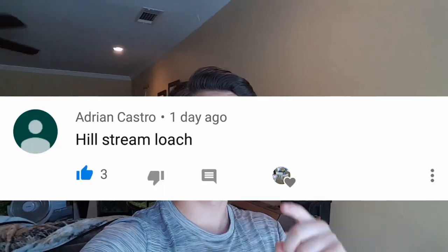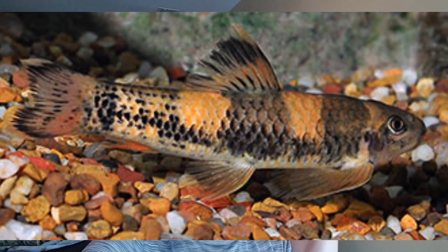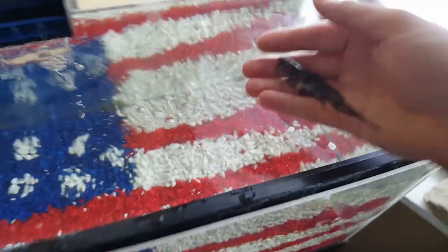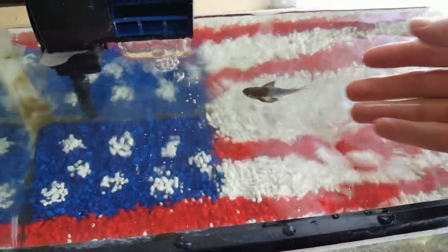Adrian Castro got the fish guesser in the last video — correct! This is the fish guesser for this video. Be the first one to comment down below the correct name of that fish. If your comment's pinned, you're gonna get a shoutout in the next video.